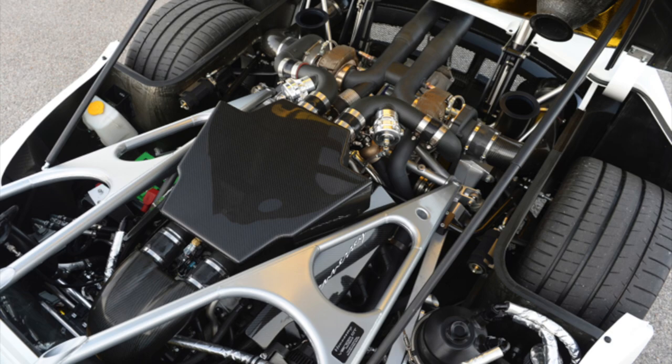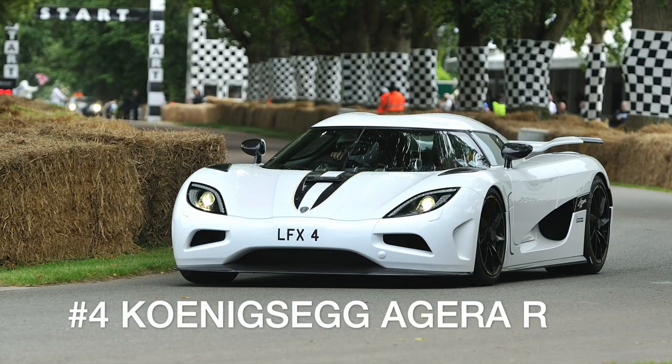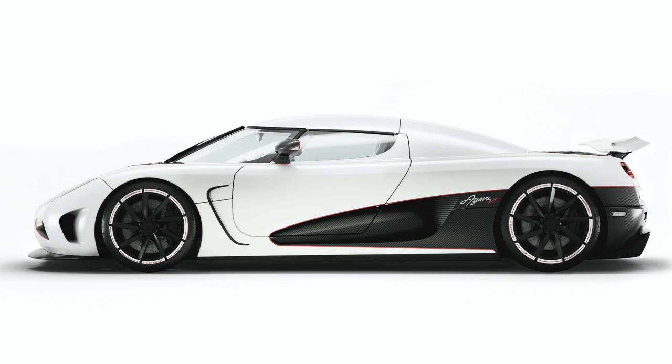Following up on his CC series, Koenigsegg debuted an all-new model in 2011 dubbed the Agera. A 5-liter modular Ford V8 engine making 947 horsepower developed a top speed of 249 miles per hour. But while the Agera topped out at only 249, the later Agera R, with improved power and aerodynamics, ran a certified top speed of 273 miles per hour, making it the world's fastest production car in 2011.